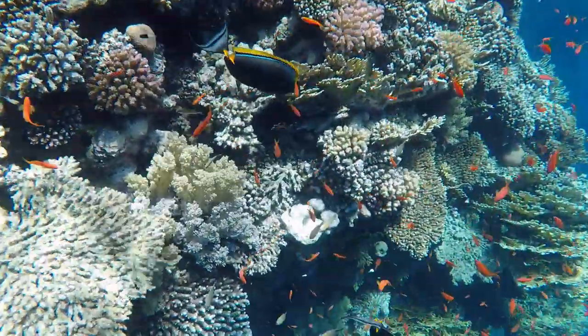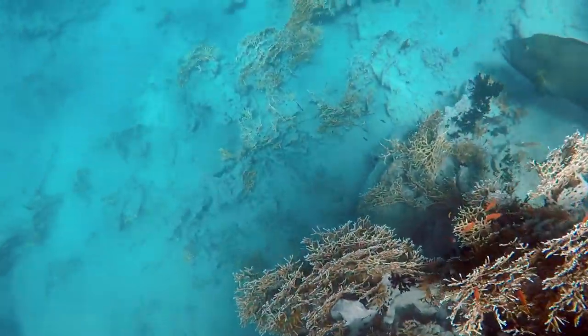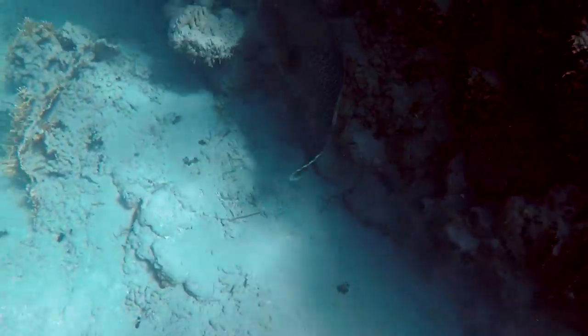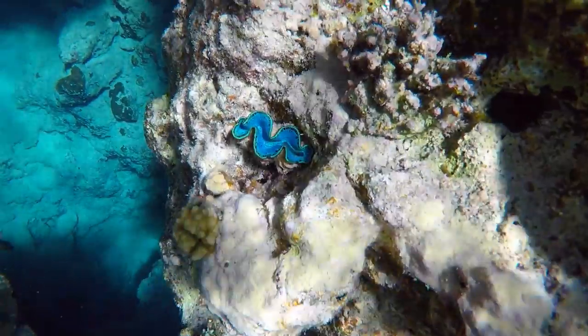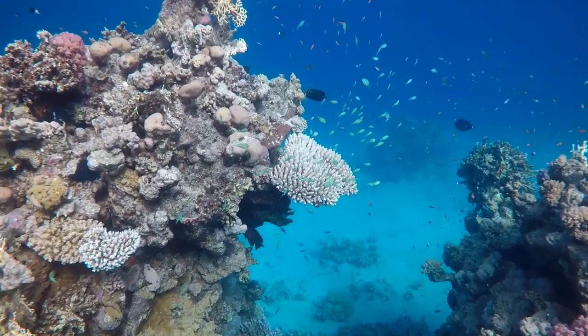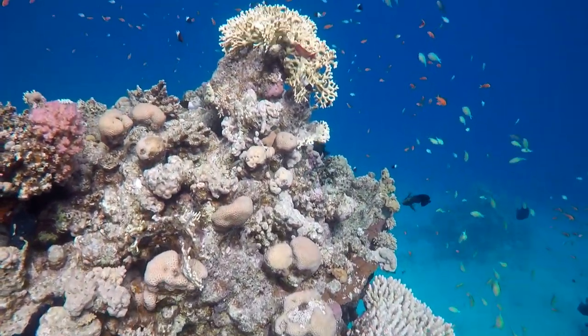Ras Muhammad has several places where you could snorkel. Oh, this is a really cool Napoleon wrasse — it's a huge, huge fish. This thing could be like 150 kilograms. Really cool. Lots of clams. And here's a school of blue-green chromis and an Acropora.